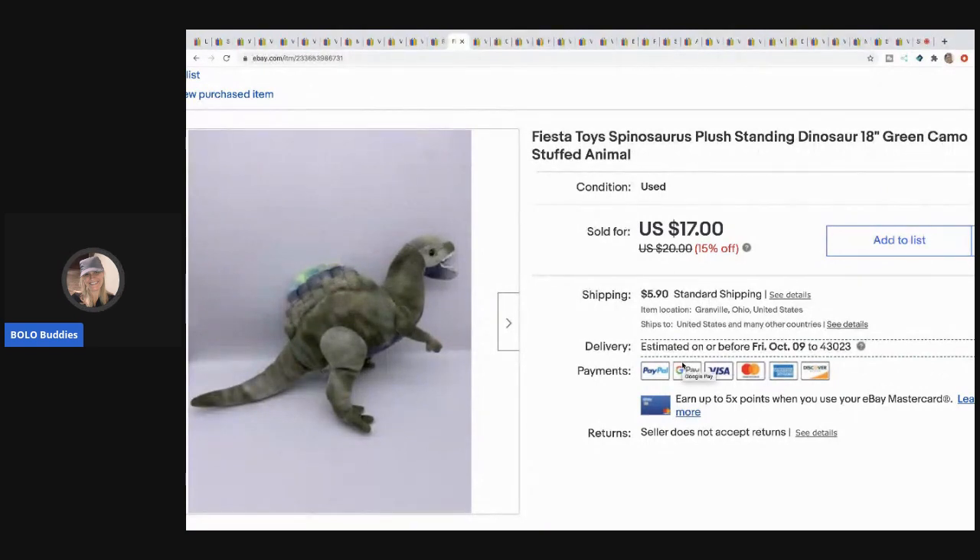The next item is this Fiesta Toys Spinosaurus plush dinosaur — it's 18 inches and camo colored. I picked it up at a garage sale for about 50 cents and sold it for $17, buyer paid shipping.